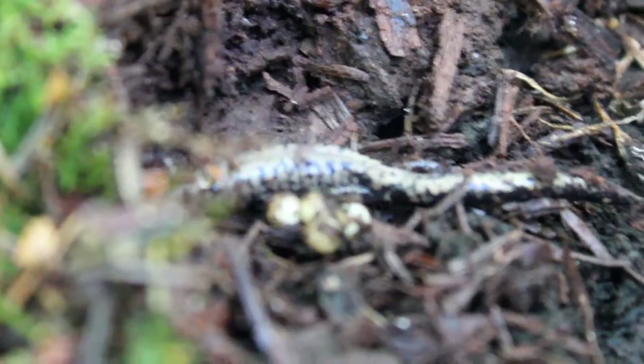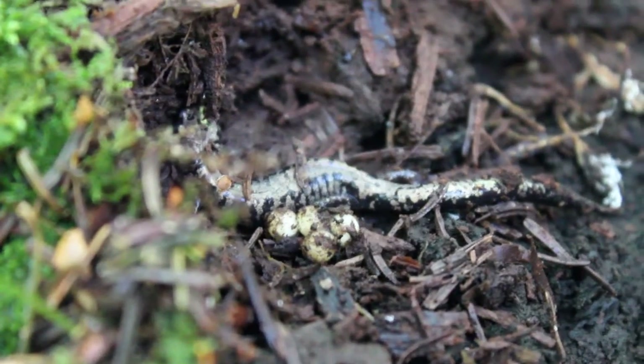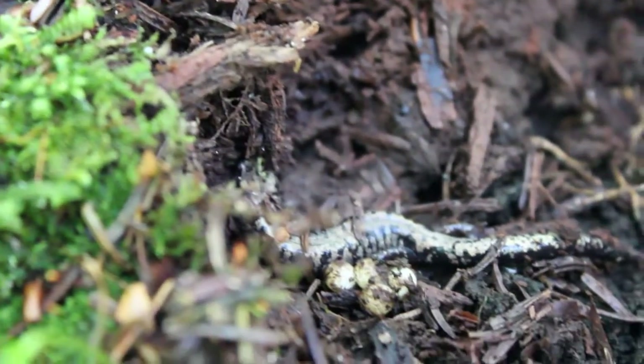Just found this Weller salamander guarding what looks like to be a nest of eggs. That's pretty neat to see.